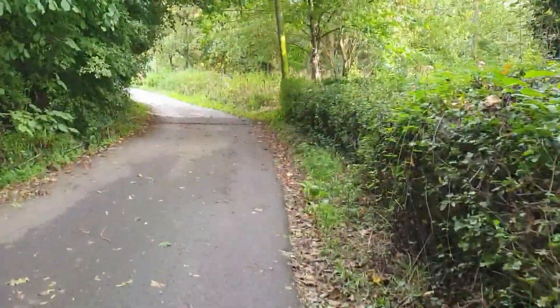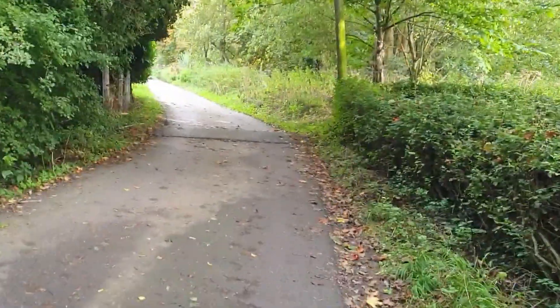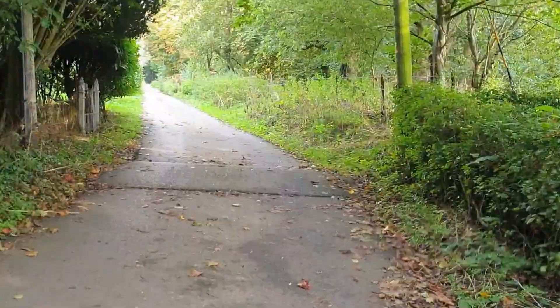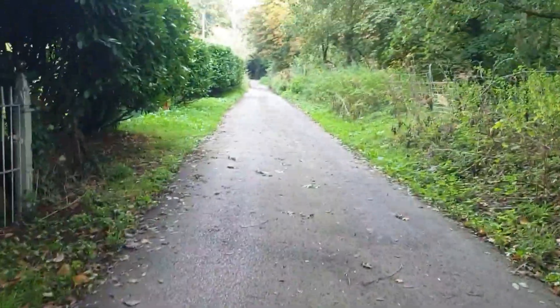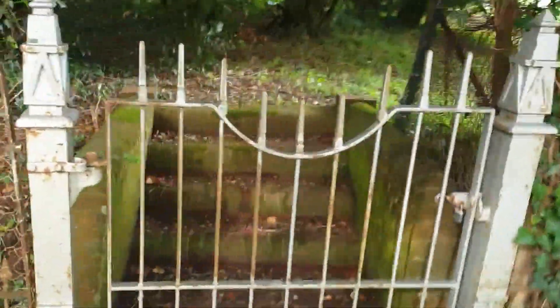I'm walking down there. Oh, a squirrel down there. Look at the size of that speed bump — maybe they might as well have just built a brick wall there. Nice gate and steps, a bit posh.